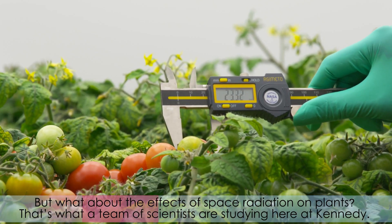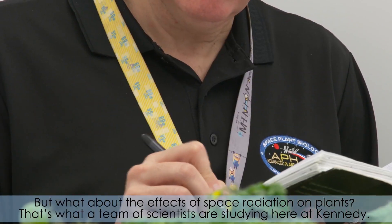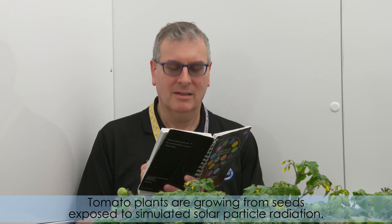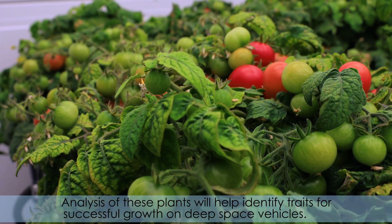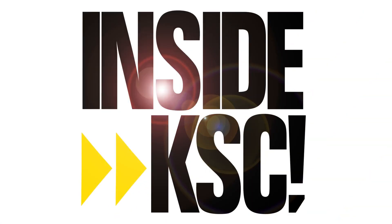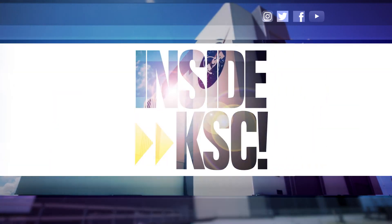But what about the effects of space radiation on plants? That's what a team of scientists are studying here at Kennedy. Tomato plants are growing from seeds exposed to simulated solar particle radiation. Analysis of these plants will help identify traits for successful growth on deep space vehicles. And remember, Spaceport Magazine digs deeper inside KSC.